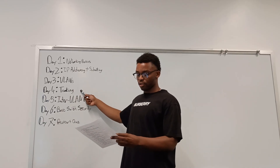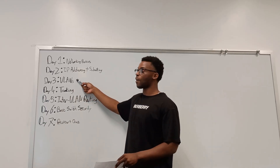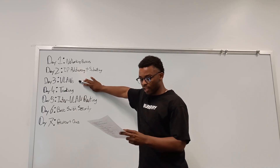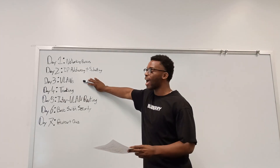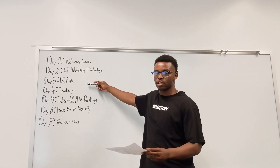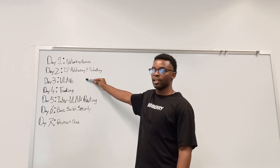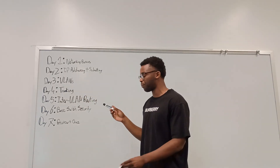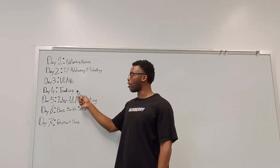Day 3: watch Jeremy's VLAN videos — all of his content on Virtual Local Area Networks. For your lab, create a VLAN, assign its ports, and verify that it's actually been created. Simple lab. Everything will be listed below.